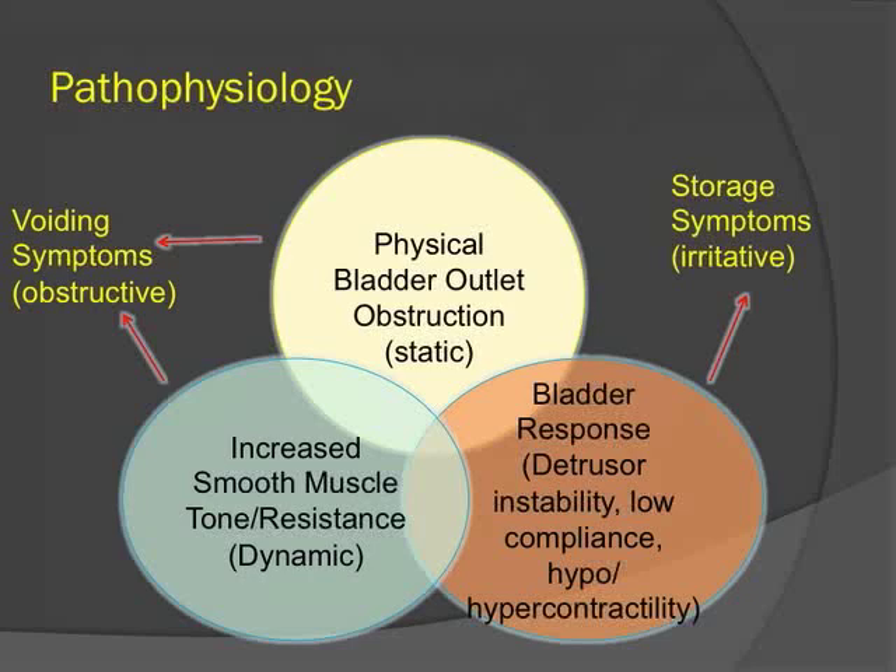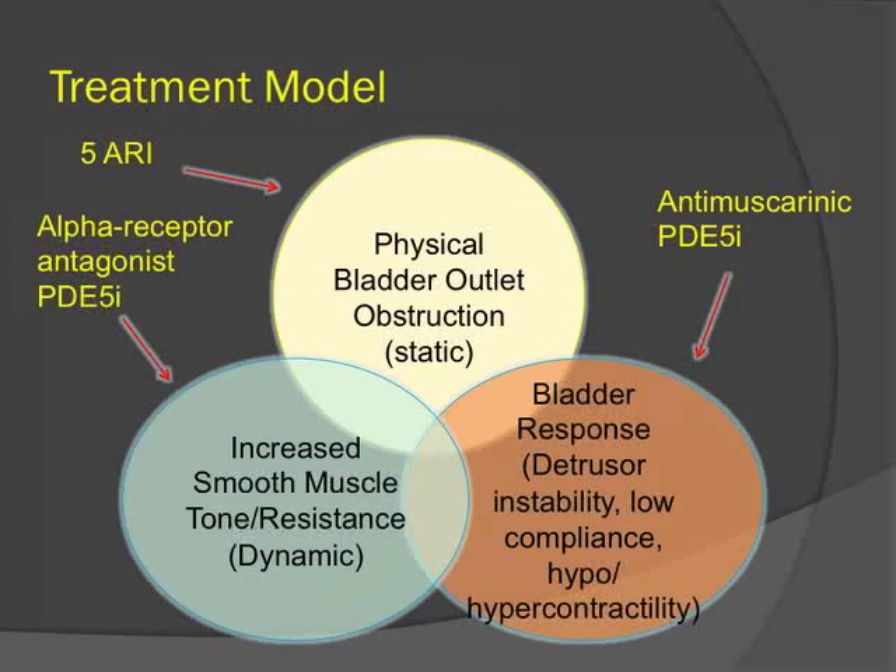There are three main pathophysiologic contributors in BPH. There is a physical bladder outlet obstruction from the gland itself, which is a static component. Increased smooth muscle tone and resistance forms a dynamic component, and the interplay of those two leads to voiding or obstructive symptoms. The bladder also responds to outlet obstruction with detrusor instability, lower compliance, and hypo- or hypercontractility, which leads to storage or irritative symptoms.